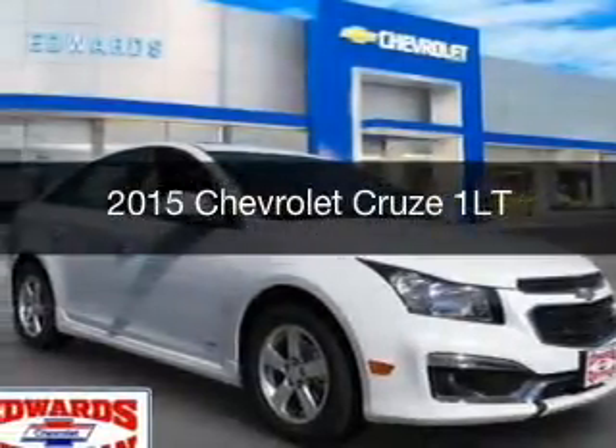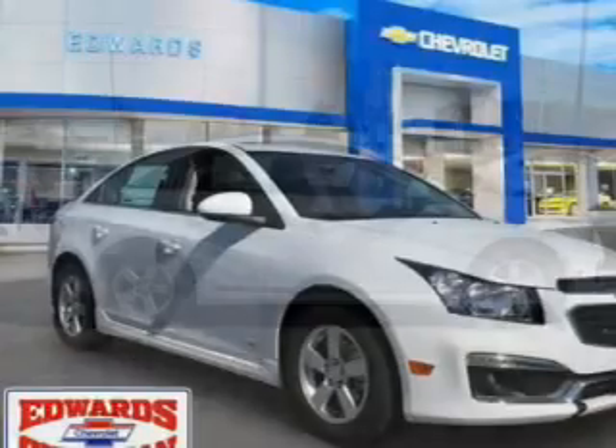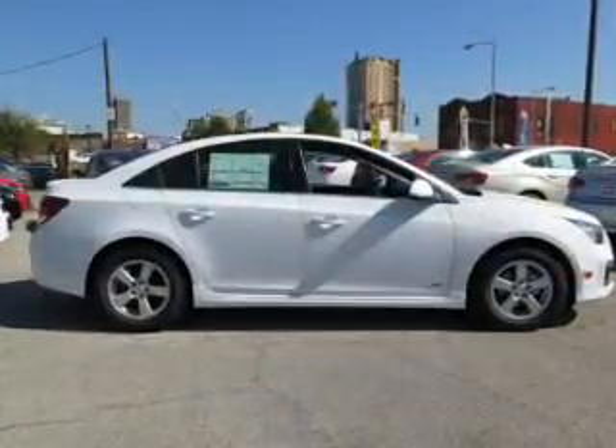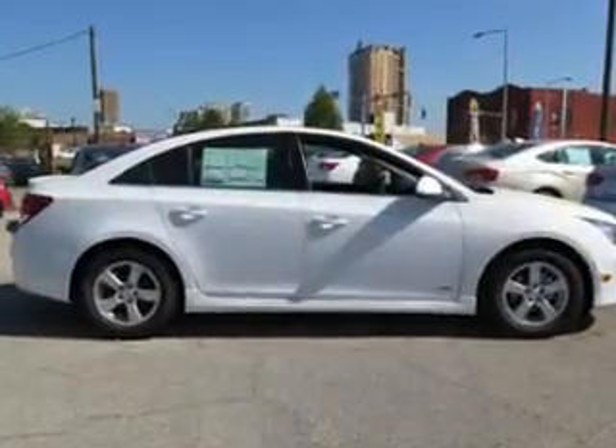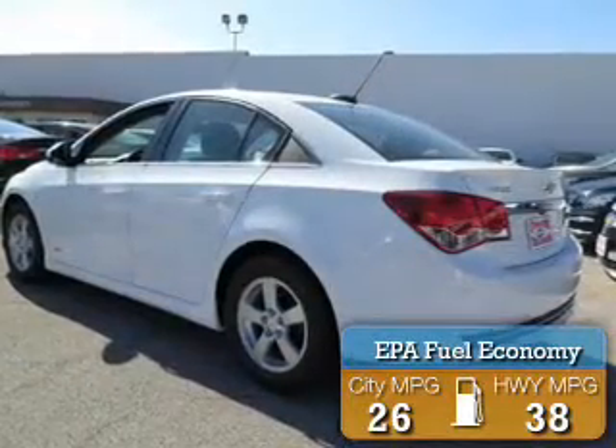This is a new 2015 Chevrolet Cruze. It's powered by front-wheel drive, a four-cylinder engine, and a six-speed automatic transmission. Great fuel efficiency saves you money by requiring fewer trips to the gas station.